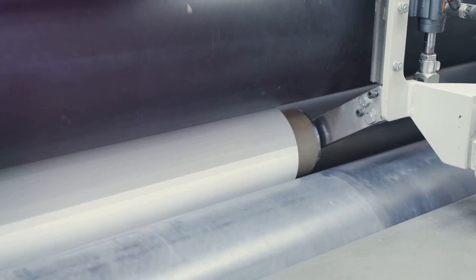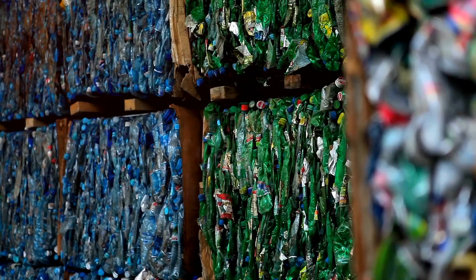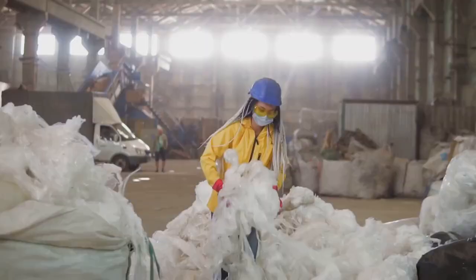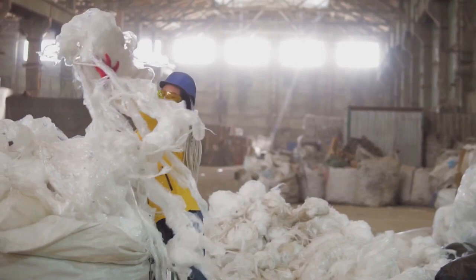Its versatility, durability, and low cost make it a go-to material for manufacturers, but the very properties that make plastic so useful also contribute to its darker side. Consider single-use plastics, for instance. We use them briefly — perhaps for a few minutes to carry our groceries or to sip a drink — and then we discard them. But where does this discarded plastic go? Our waste management systems collect it, along with other waste, and sort it based on its type and quality.